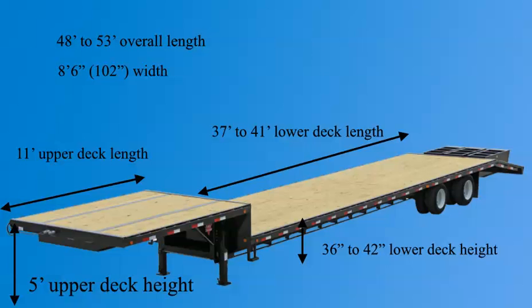48 feet is the average, but 53-foot trailers are becoming more and more popular. The max overall width of the trailer is 8 feet 6 inches, or 102 inches, which is the same as all trailers.